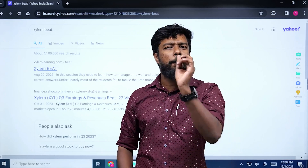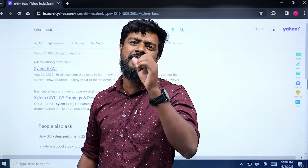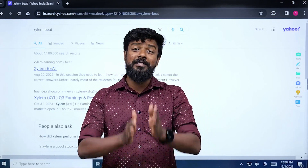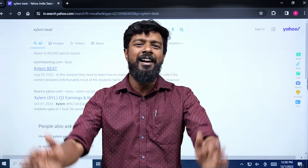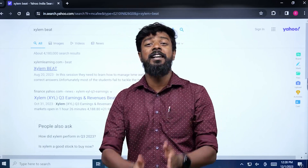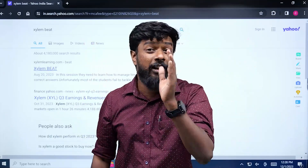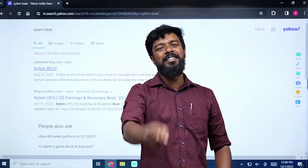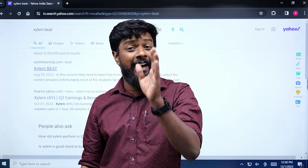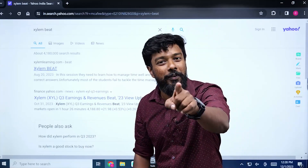This question is about the first question. You will present in the Xylem BEAT — Xylem Board Examination Aptitude Test. In the Xylem BEAT exam, there is a cash prize of 10,000 rupees. First prize is 5,000 rupees, second prize is 3,000, and third prize is 2,000 rupees. Total worth is 10,000 rupees cash prize.